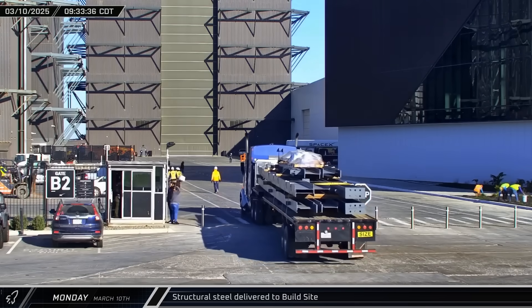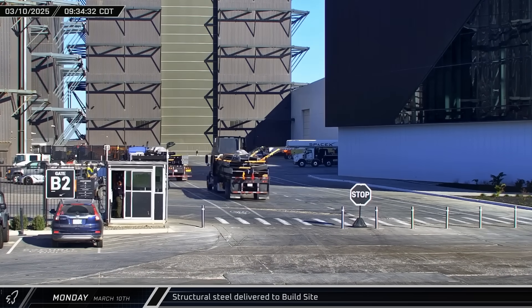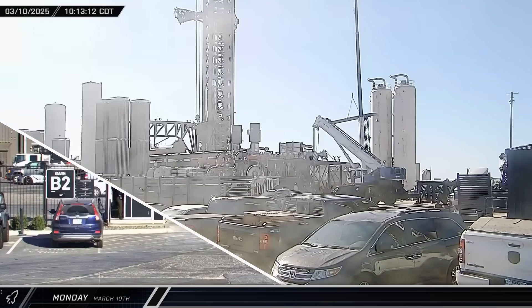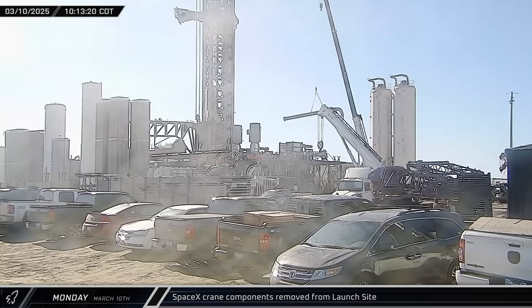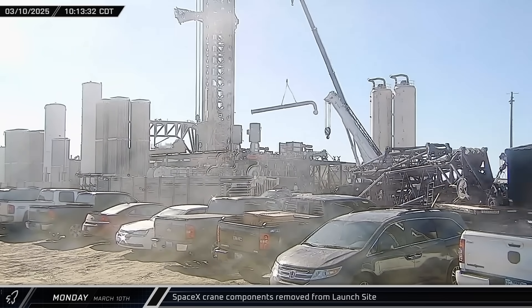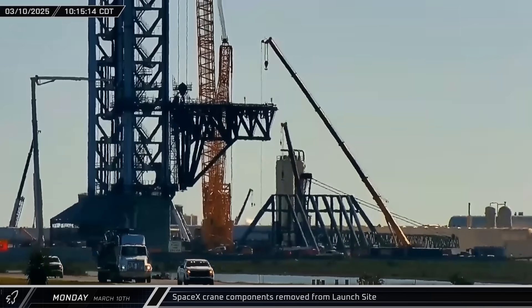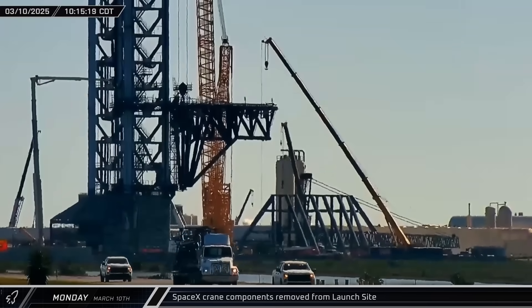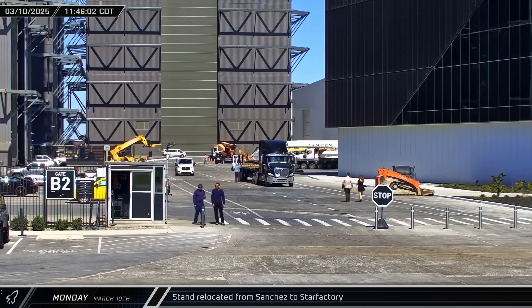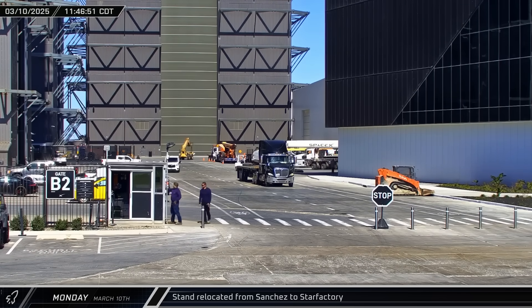A little later, a pair of trucks arrived with a load of structural steel, taken into Star Factory, likely for installation where concrete was removed earlier in the week. Around that same time, the jib for SpaceX's large crane was spotted leaving the launch site and heading up Highway 4 towards the storage yard near the Massey outpost — it wasn't immediately clear if the crane is being reconfigured, taken apart for maintenance, or something else. Around lunchtime, rover camera caught another piece of white fabrication hardware being moved from the Sanchez site to Star Factory.